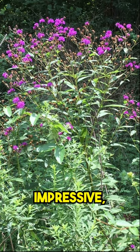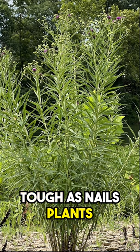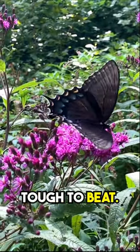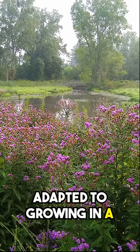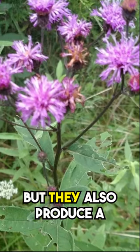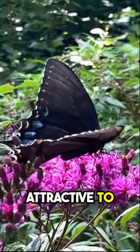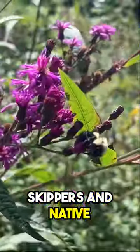Did you know when it comes to big, impressive, tough-as-nails plants for the fall butterfly garden, ironweeds are tough to beat? Not only are they adapted to growing in a wide range of conditions, but they also produce a profusion of pink to purple, sometimes even white flowers that are attractive to butterflies, skippers, and native bees.